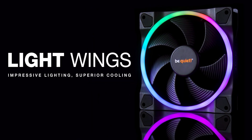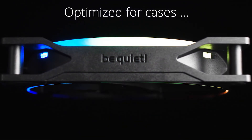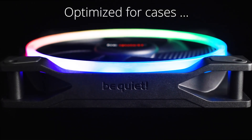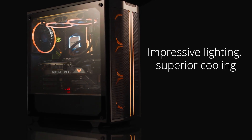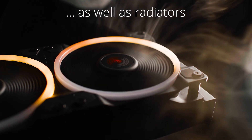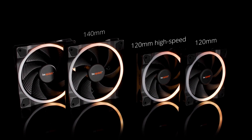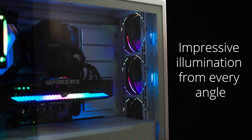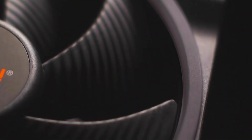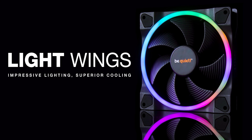Today's video is brought to you by the new Lightwings fans from BeQuiet, which combine legendary near-silent operation with optimal performance and RGB lighting. Control the look of your PC with up to 20 addressable LEDs per fan and choose from standard PWM for airflow or PWM high speed for use with radiators and heat sinks. They're available in 120mm and 140mm sizes. For more on the new Lightwings fans from BeQuiet, click the sponsor link in the video description.